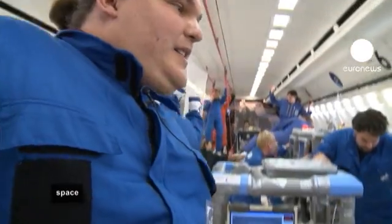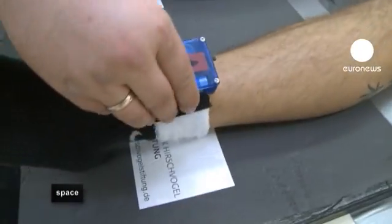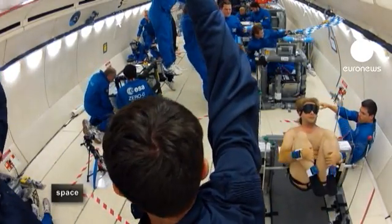Close by is a team from Munich who want to see what position the human body takes when it's not under the influence of gravity. We're aiming to gather an understanding of the relaxation behaviour of humans in microgravity. In ergonomics there's something called a neutral posture, a zero posture, and to really document this posture you have to go to microgravity.